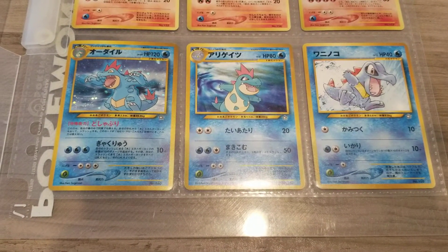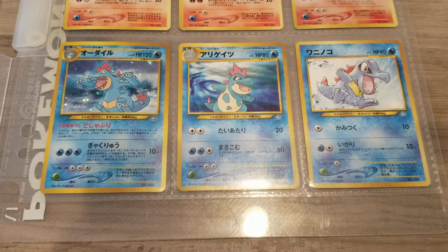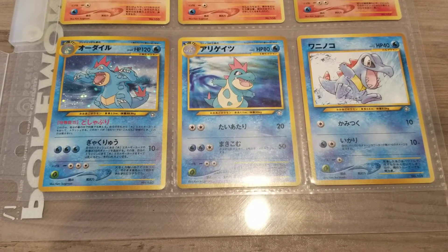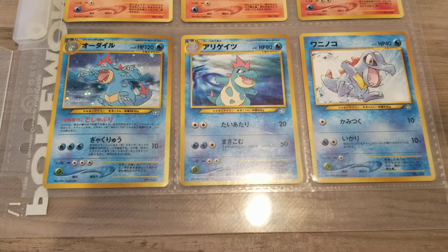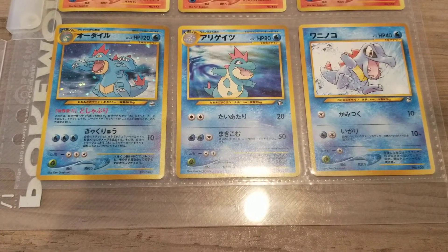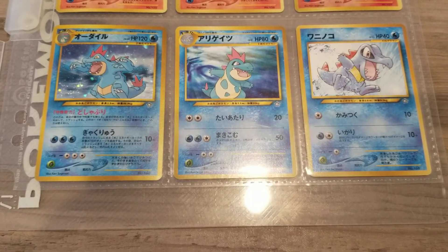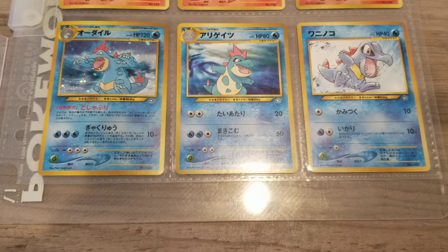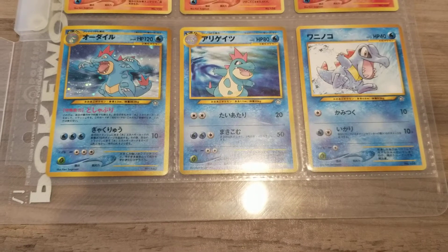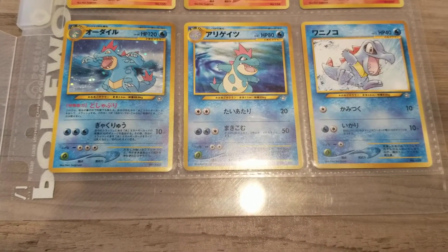Totodile PSA 9 most recently sold for $87, but that was the only one sold in 2021 — I think that's likely unrealistic. At best I'd expect maybe $40, similar to Chikorita or Cyndaquil, unless more start selling and the price drops back down. Croconaw is $32 for PSA 9, and Feraligatr is $42 for PSA 9.